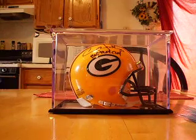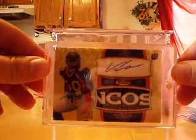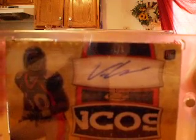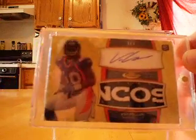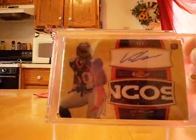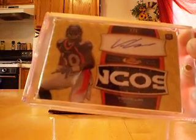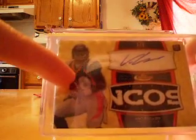I was able to go pick it up today from the post office — and the reason it was freaking me out so much is because of what this card is. This is from 2011 Topps Finest — this is the patch rookie card Super Fractor, one of one. This card is absolutely insane. I have never seen, let alone owned, a Super Fractor before. I can't believe how great these things look in person. Really awesome patch in there — the 'NCOS' from Broncos right across the plate on the front of the jersey.